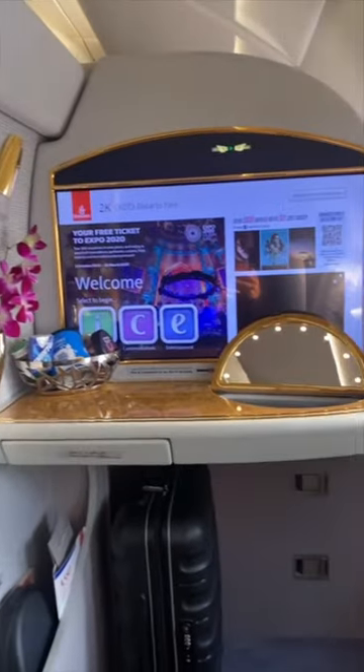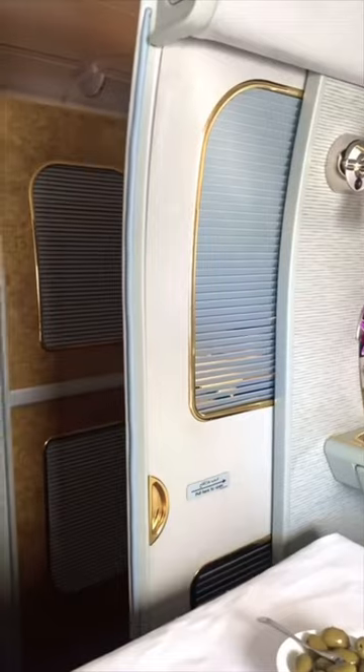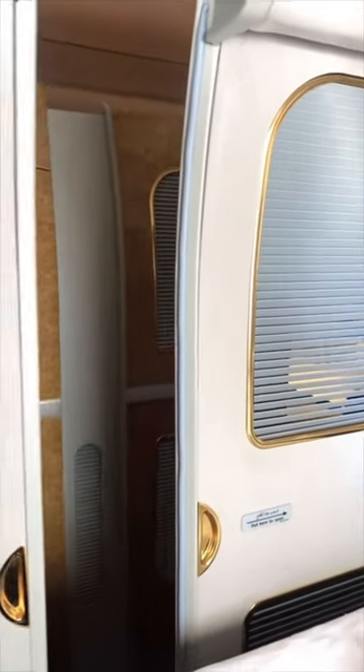There are 14 private suites on board. You get champagne on arrival, and if you want some privacy or you want to go to sleep, you just push a button and the doors to your private suite will close.